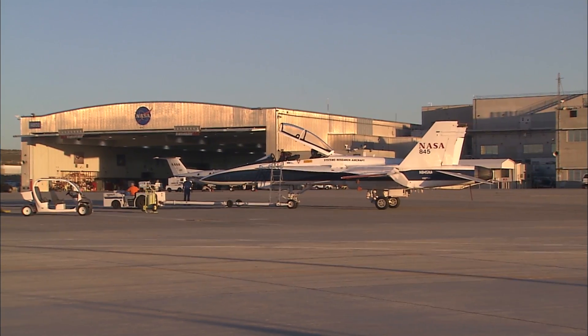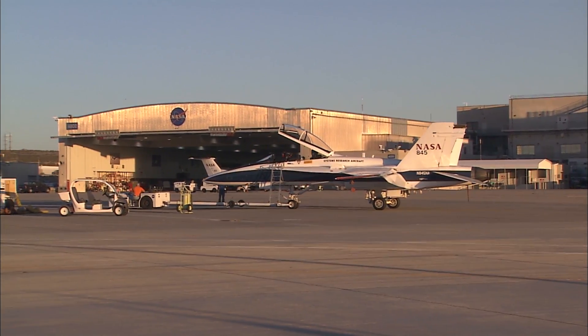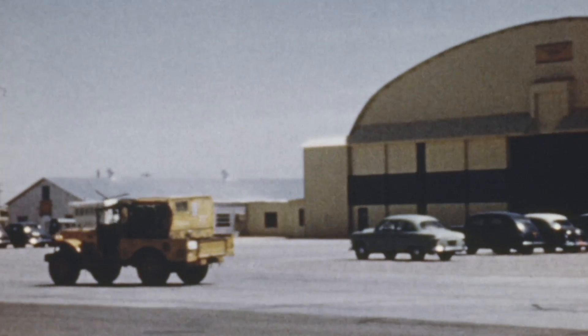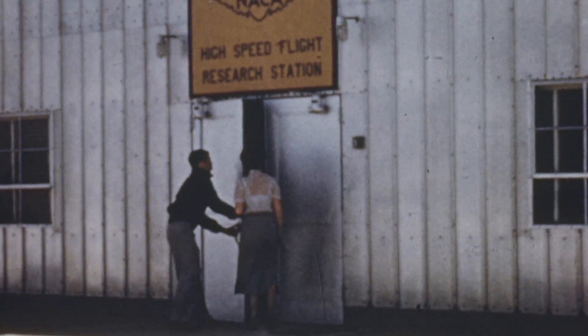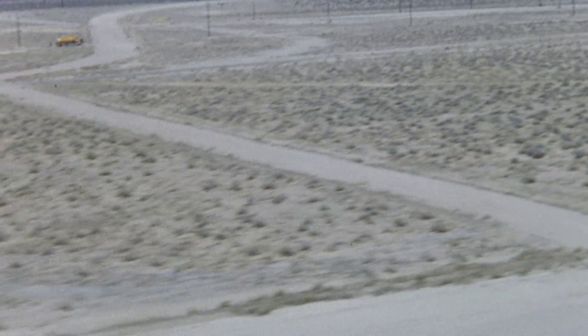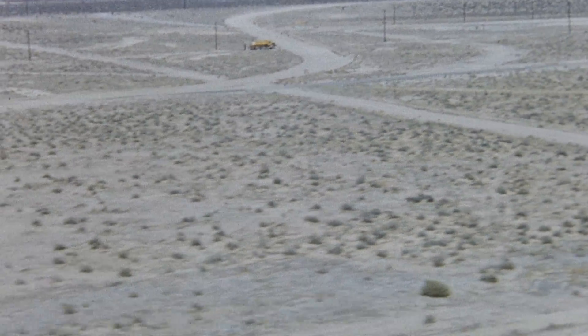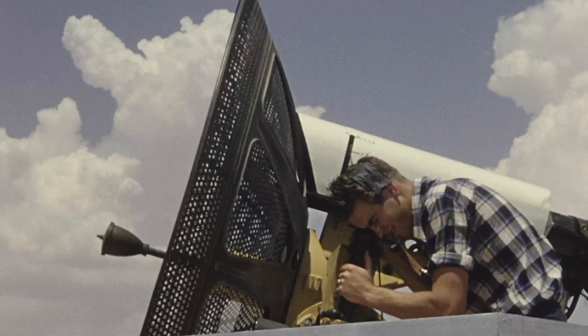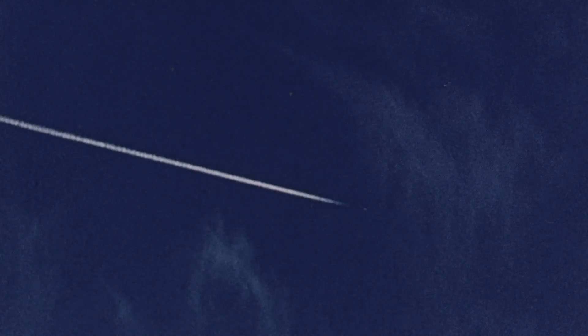Armstrong Flight Research Center's origins date back to 1946, when 13 National Advisory Committee for Aeronautics engineers and support staff arrived in California's Mojave Desert on a quest for supersonic flight with the X-1, the first aircraft to be designated an X or experimental vehicle by the U.S. Air Force. The first Air Force flight to pass Mach 1 came on October 14, 1947, with the NACA following on March 4, 1948.